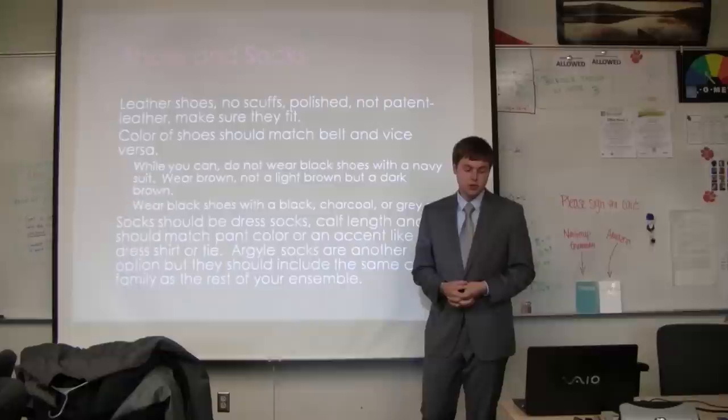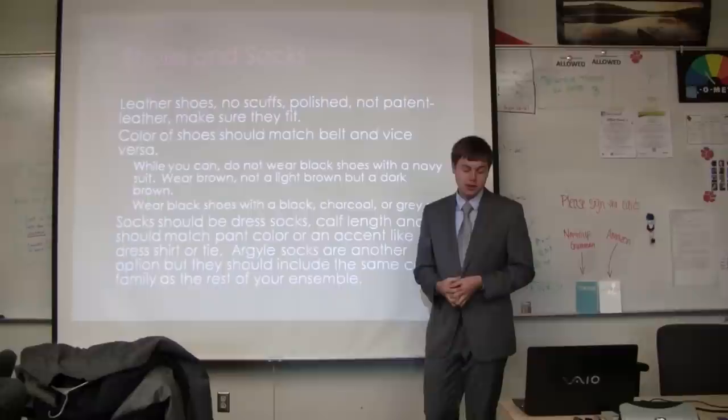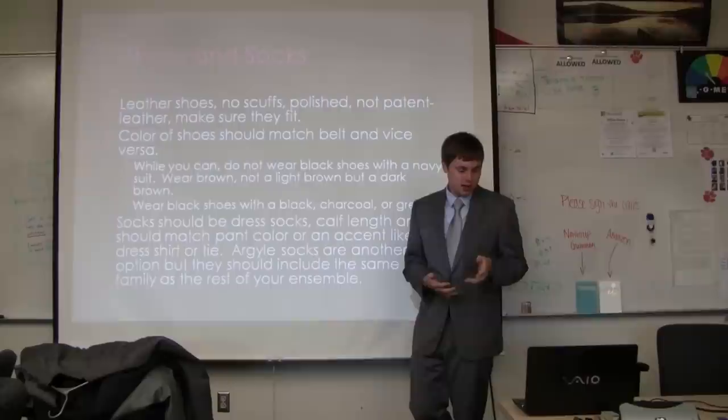For socks, you should wear dress socks — don't wear athletic socks with dress shoes. Dress socks are meant for suits, they're very thin so they breathe significantly more than athletic socks, and they're made of nicer materials. Socks should go up to about your calf. You can get plain socks, striped socks, argyle socks, or pattern socks.